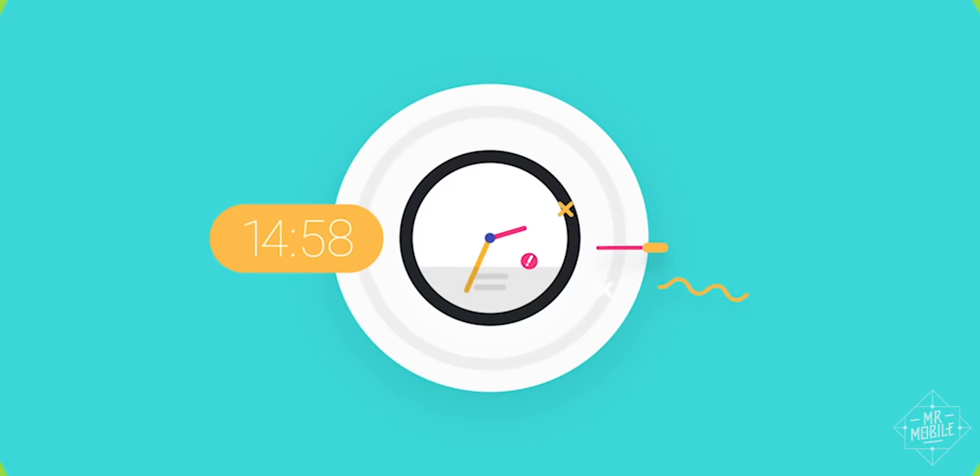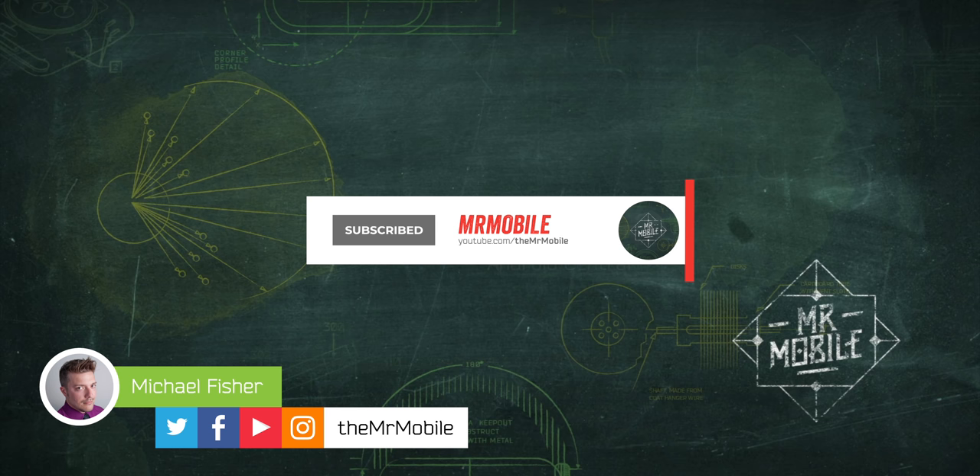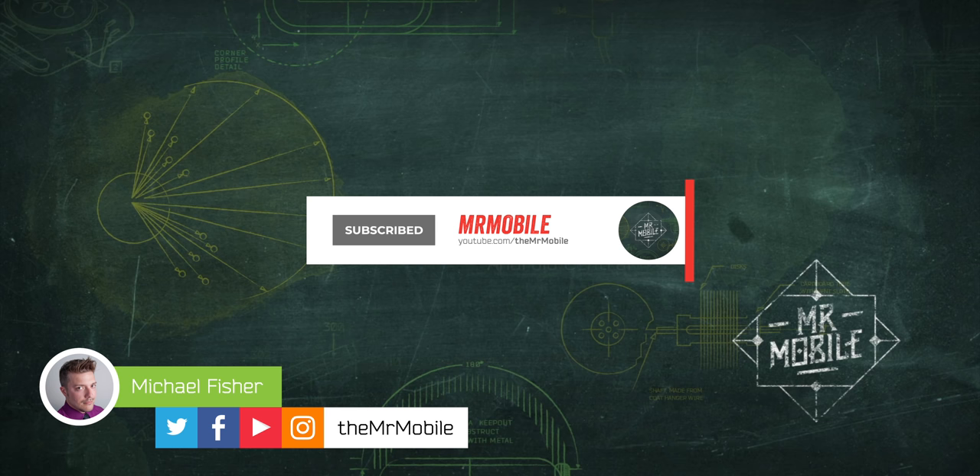Please subscribe if that's the kind of video you'd like to see more of on YouTube. Special thanks to Android Central for providing additional footage — visit them at the link in the description for a much more extensive review. Until next time, thanks for watching, and as the world slowly spins back up, I encourage you to please keep wearing those masks and stay safe while you also stay mobile, my friends.